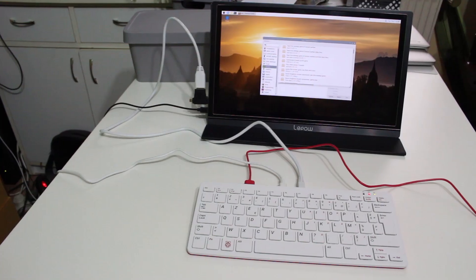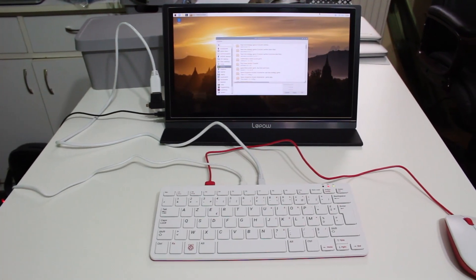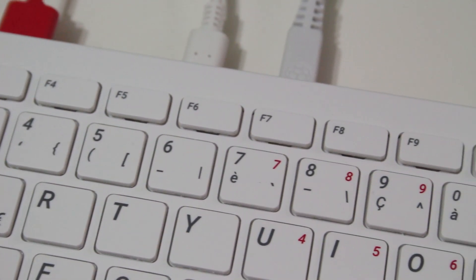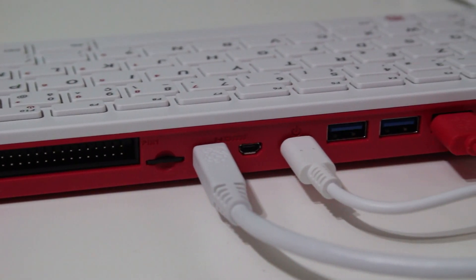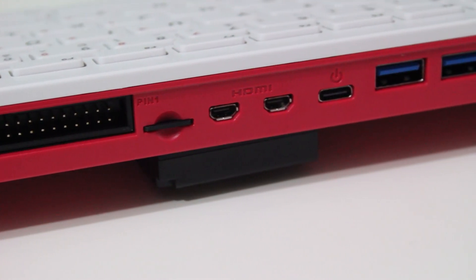Devices like the Commodore 64, BBC Model B, and ZX Spectrum were all basically plastic boxes with a keyboard built in and some ports at the back — and the Raspberry Pi 400 is the modern equivalent of one of those. They wanted to recreate that sort of home hobbyist computer idea from the 80s and 90s, made available today. It's quite robust, it's plastic, it's a proper consumer device — you're not worrying about wires or capacitors sticking up from a circuit board. That's why the Raspberry Pi 400 exists.